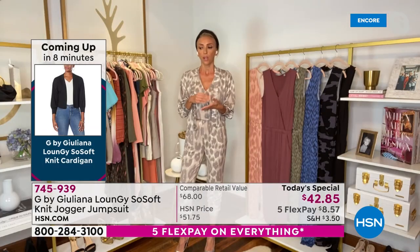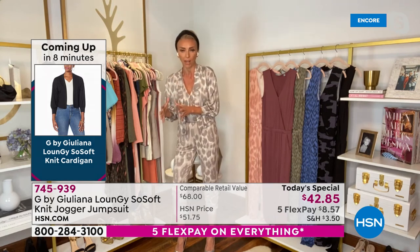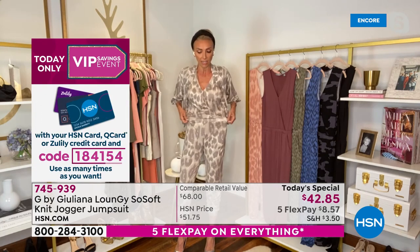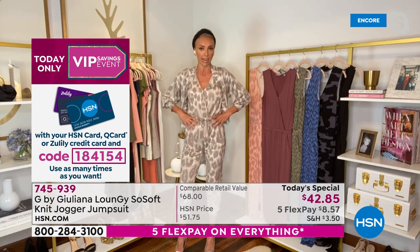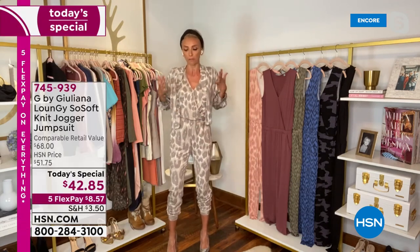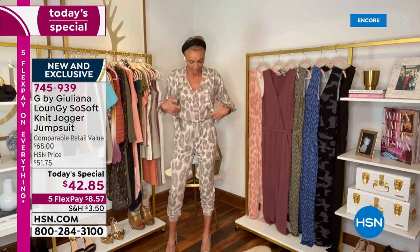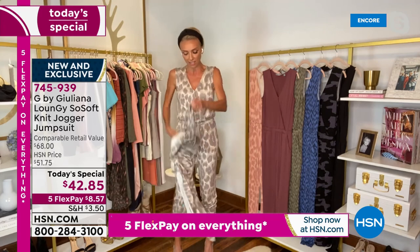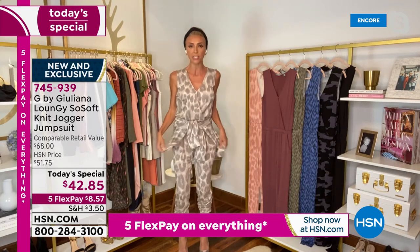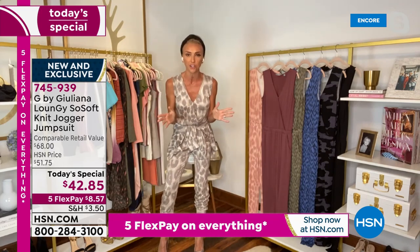Here's the thing — this jumpsuit went through a very strict fit process. We wanted to make sure it looks great on everybody and every body. I'm really straight, so this elastic waistband brings me in a little bit, which is nice. And then you've got so much stretch throughout — whether you're hippier, curvier, or straighter like me, it literally has so much stretch and give. It looks amazing on everyone. Some days I'll just take the cardigan off, tie it around my waist, put on a little sneaker — it's just so cute, so easy. I wanted to design the easiest jumpsuit for everyone to enjoy.